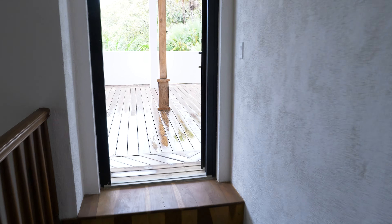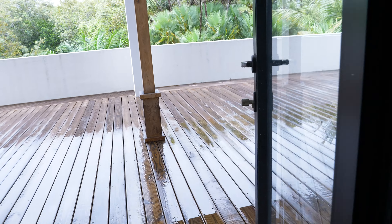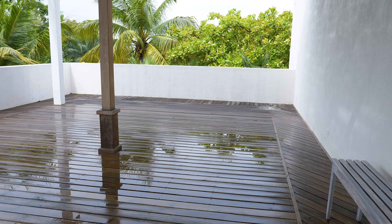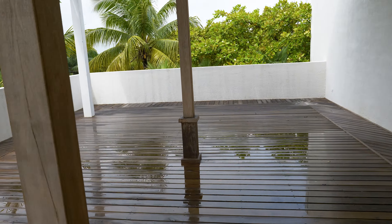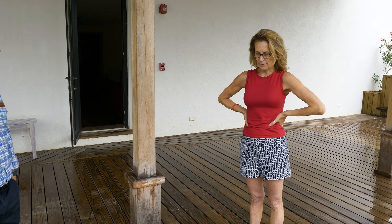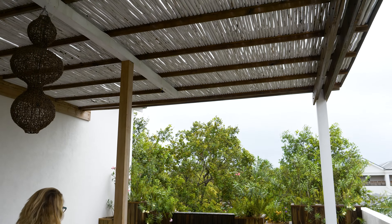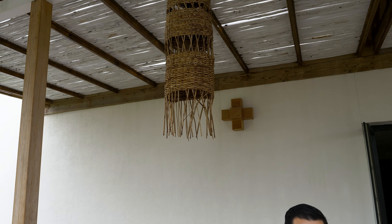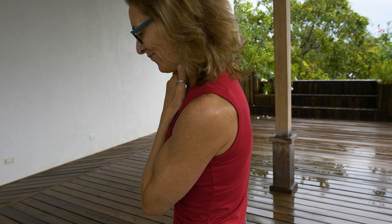This area outside is for special events — that's the yoga deck. We give yoga classes every Monday, Wednesday, and Friday at 7am. And we also use it to host little conferences or talks.